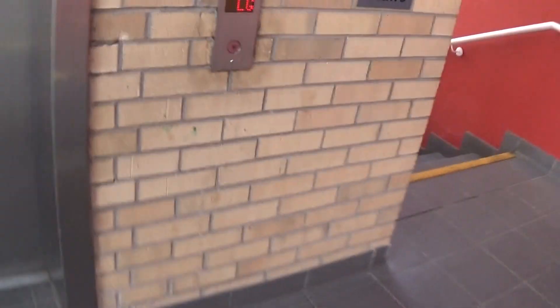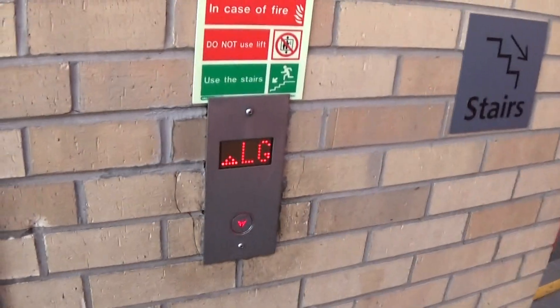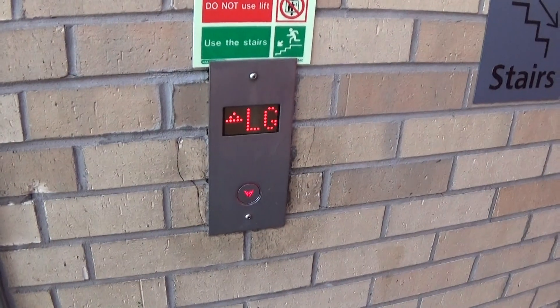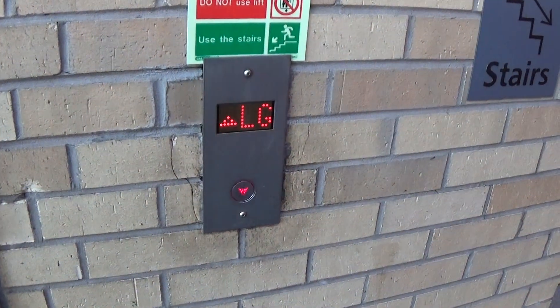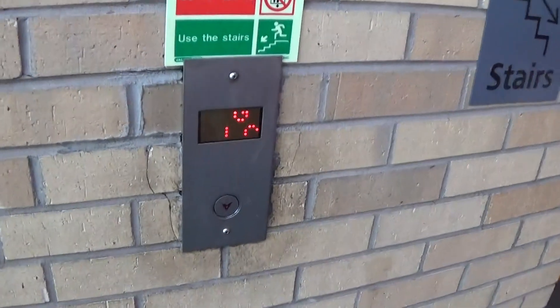This is the ReTech elevator at the High Street Bar Porter Dye. It's an adder and it's covered up now. Here it is at G. Watch the indicator change.